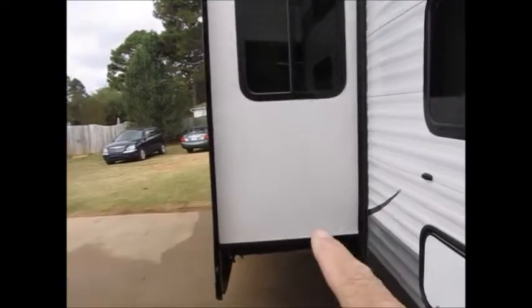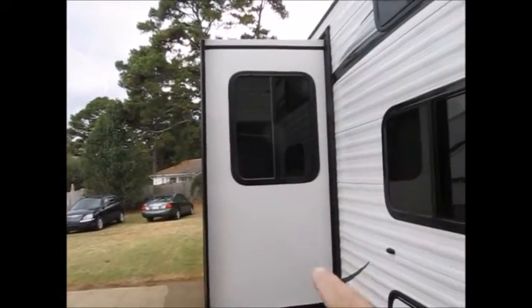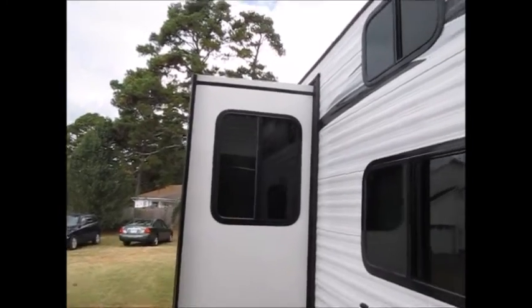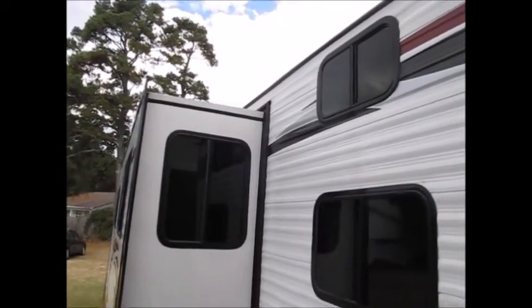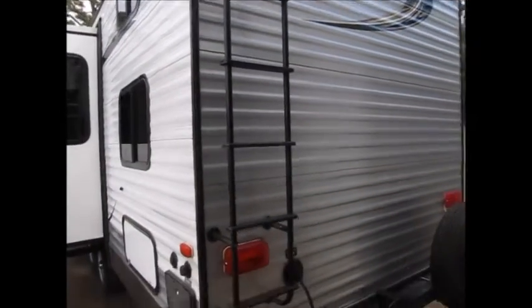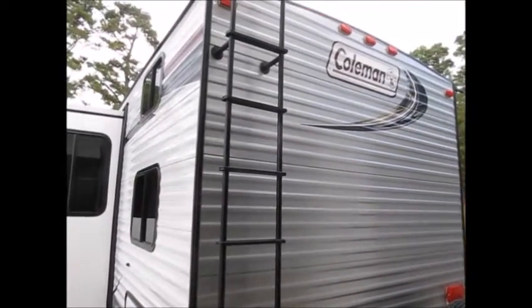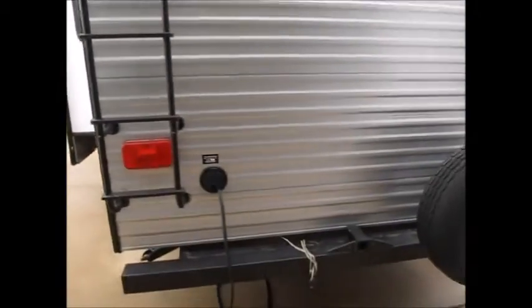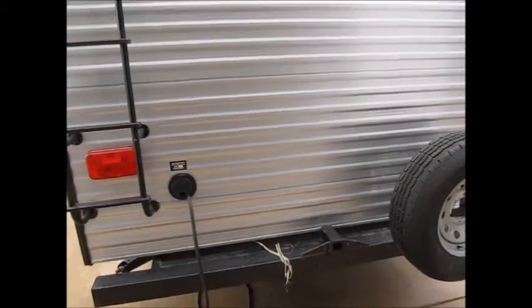This camper has a couple of unique features I'd like to point out. These Colemans have a really high slide — you can see that slide goes almost all the way up to the roof, so it gives you a much better interior height inside with the super slide. It also has a full walk-on roof and a trailer hitch on the back.